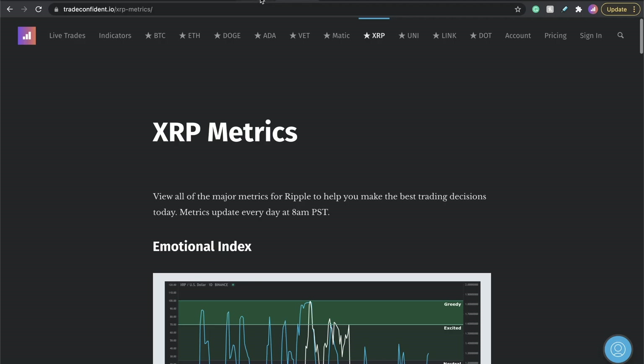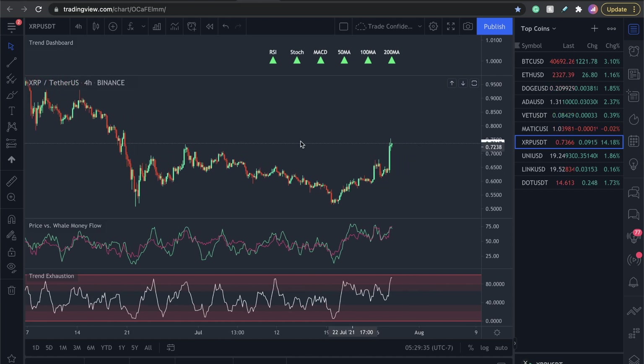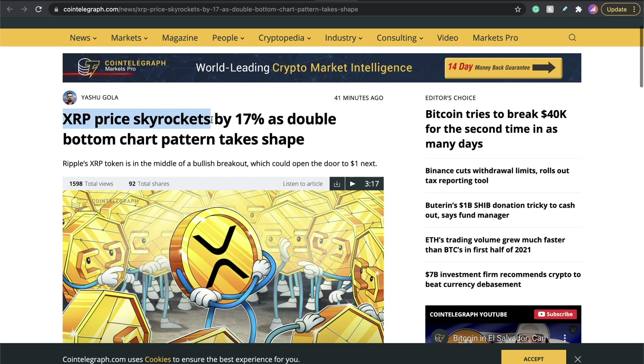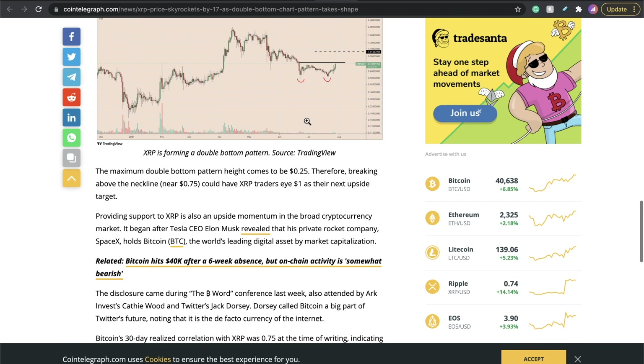As far as looking for a move up and how high we're going to go, let's jump into the news articles. This was one of the top-ranking news articles that came out today: 'XRP skyrockets 17% as double bottom chart pattern takes place.' Pay attention — double bottom. If you come out here and look at the daily, this is what they're looking at: the bottom here and the bottom here. This is what's called a double bottom chart pattern.